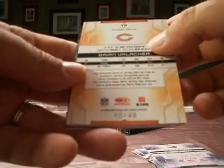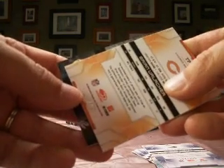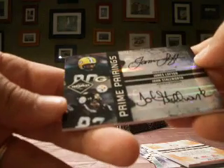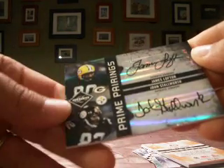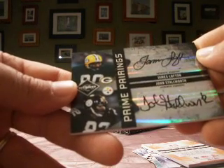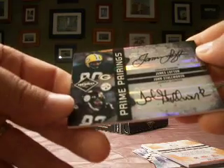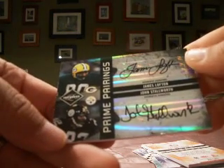48 of 49. And the last hit — oh, I saw a Packer. It's a dual, nice dual. Prime Pairings: James Lofton and John Stallworth. So it does go to the team on the top, and in all cases I should say. Packers is Volkerule, so you get the dual of Lofton and Stallworth, numbered 21 of 25. Nice hit to finish off Limited.